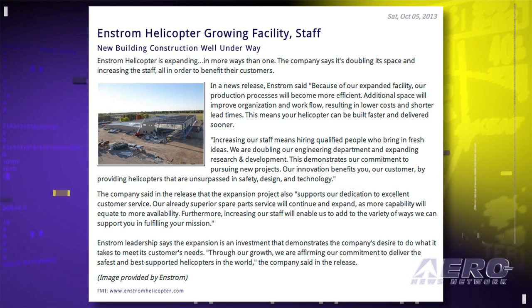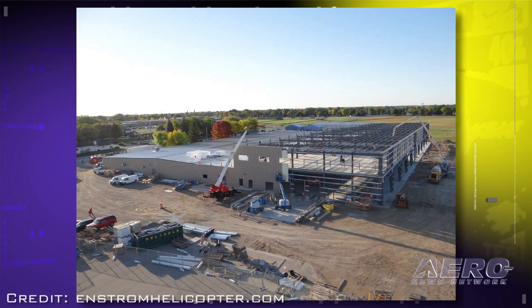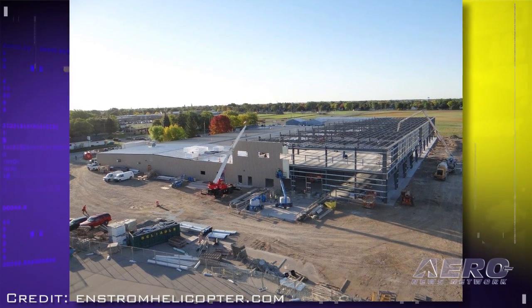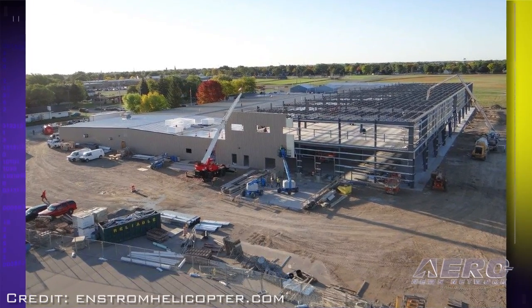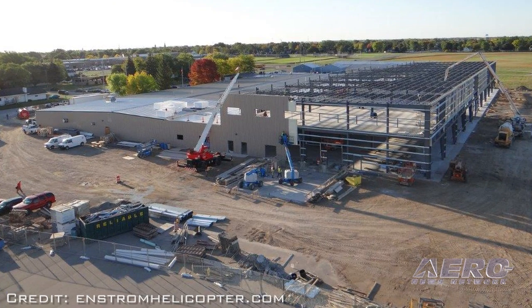Our friends at Enstrom Helicopter are expanding in more ways than one. The company says it's doubling its space and increasing the staff, all in order to benefit their customers. Enstrom claims the expansion will promote a more efficient production process and improve organization and workflow. These improvements will lead to lower costs, shorter lead times, and improved delivery schedules. They are doubling their engineering department and expanding research and development to bring in new ideas.